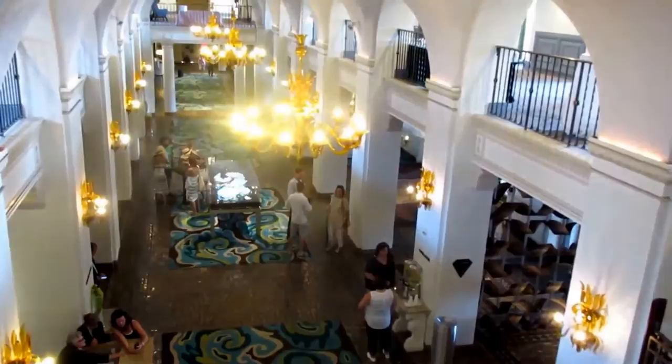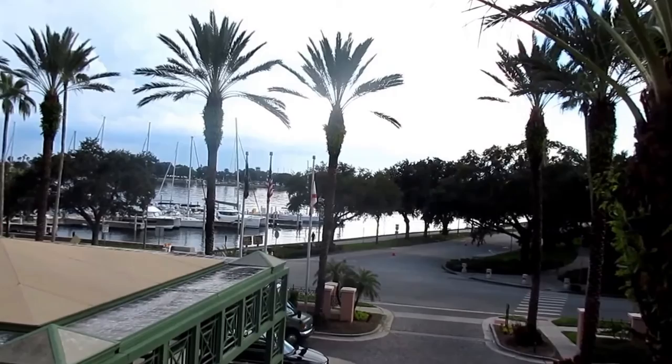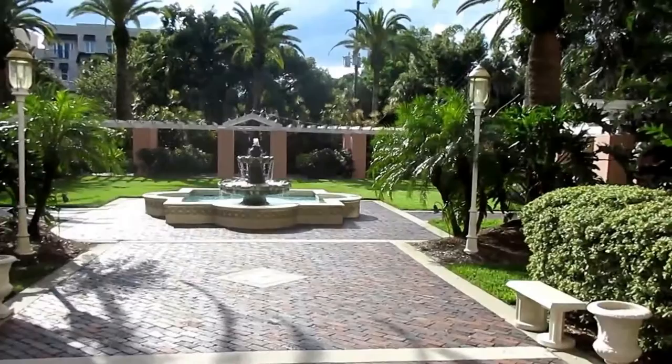Here's a view from the mezzanine, and here's an outdoor view of the bay front marina here at the Benoy. Look at all those great big yachts. There's also a little waterfall here at the Benoy.